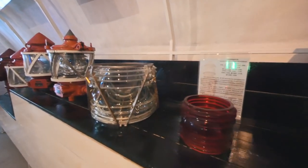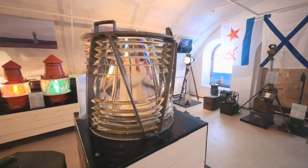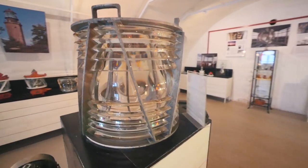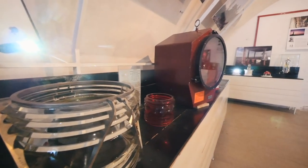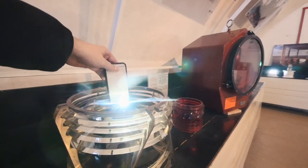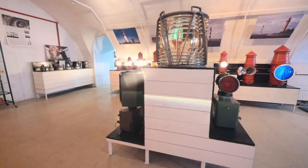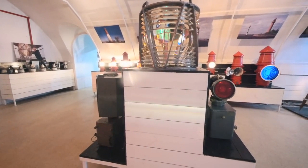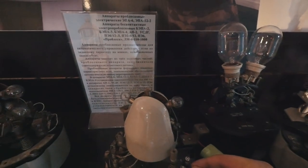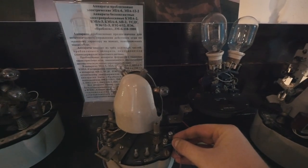A Fresnel lens — a small one, but there are bigger ones like this. When it appeared it was a revolution, because it really increases the light so much. This is my iPhone and just a regular lighter — see what happens when the Fresnel lens is placed in front. Just from my iPhone and a usual lighter — impressive!